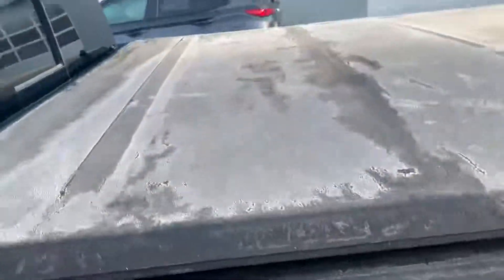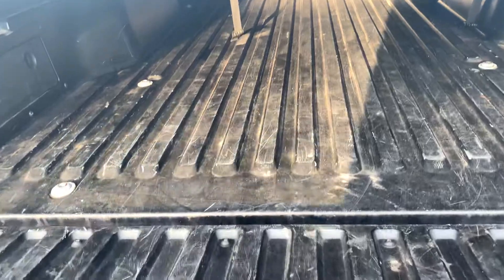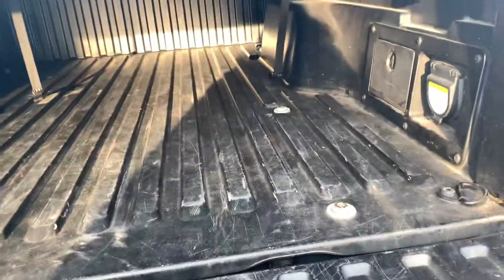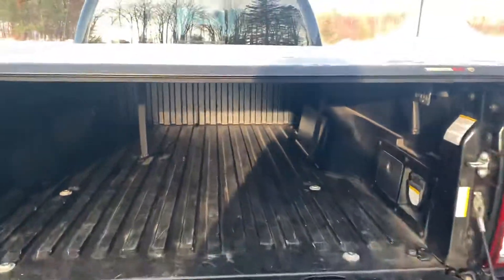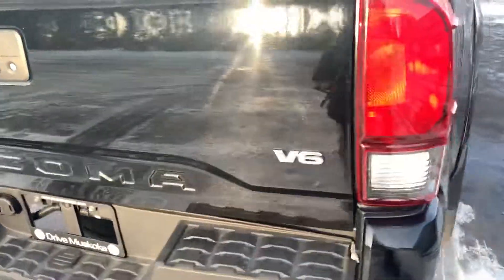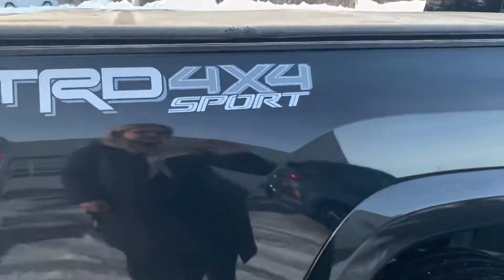Tunnel cover. Showing you the box. Noting the V6 badge there and the 4x4 Sport badge there.